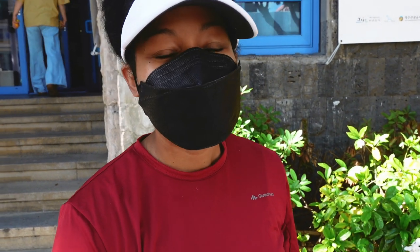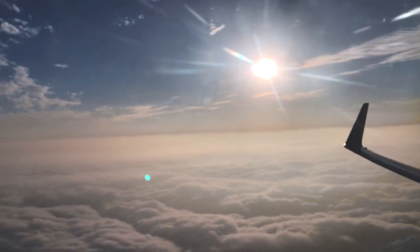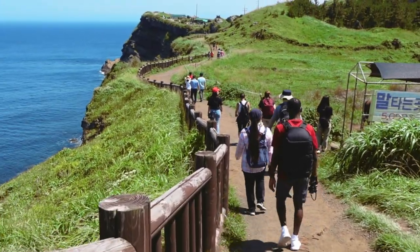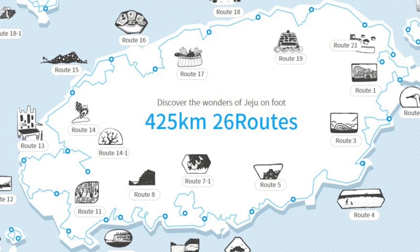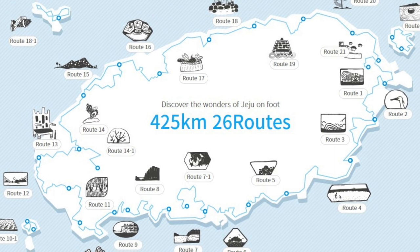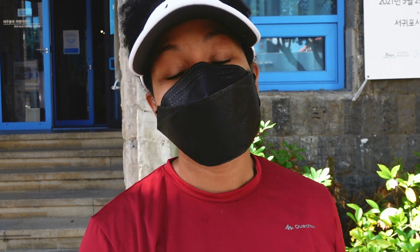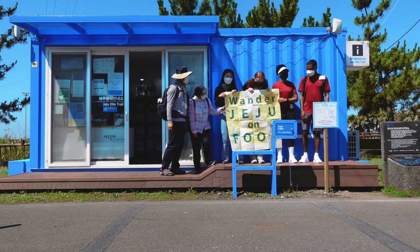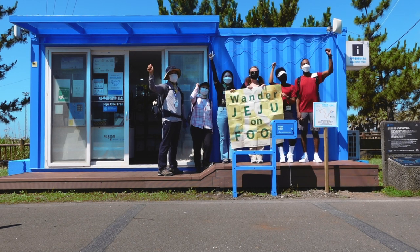So guys, summer is here, the weather is warm and beautiful, so we thought this would be the perfect time to fly back down to Jeju for the weekend and take a tour on Jeju's famous Olle Trail. Now, if you don't know what that is, it's basically a series of scenic walking trails that span the entire coast of Jeju Island. There are 26 total routes that make up the entire Olle Trail, and you can choose to explore these routes on your own or select routes with an English-speaking trail guide through the Wander Jeju on Foot program, which is actually what we're about to do today.